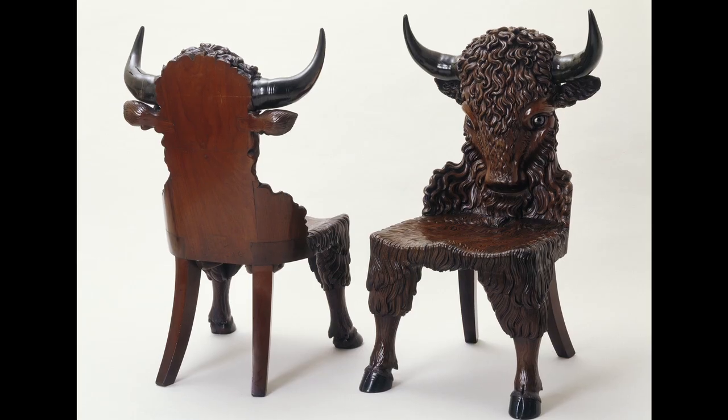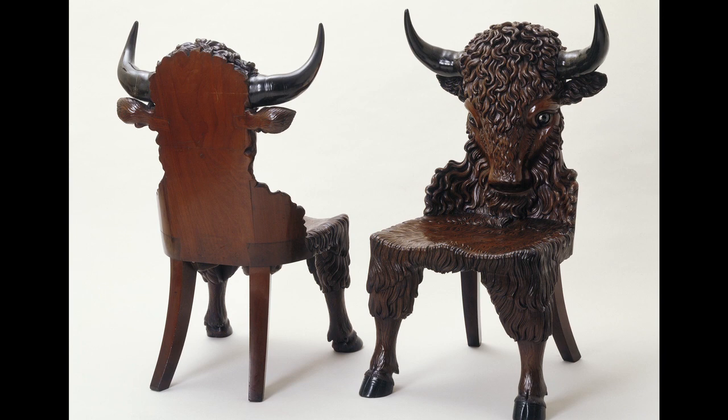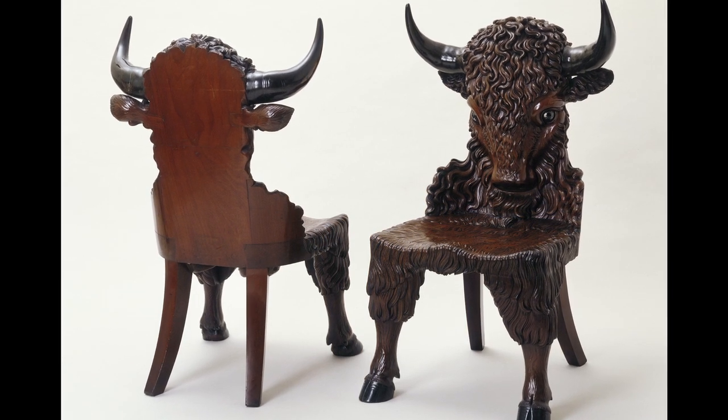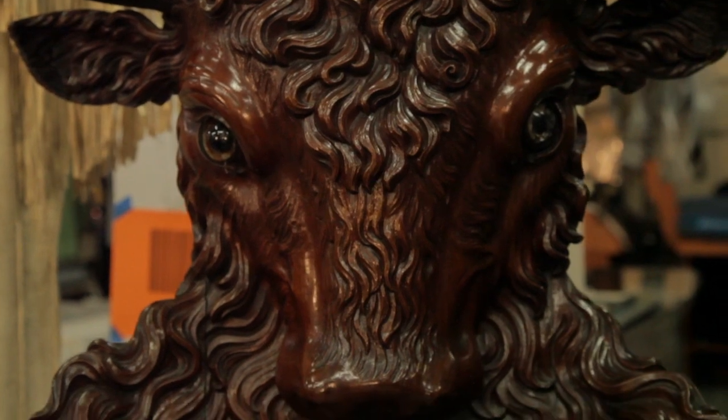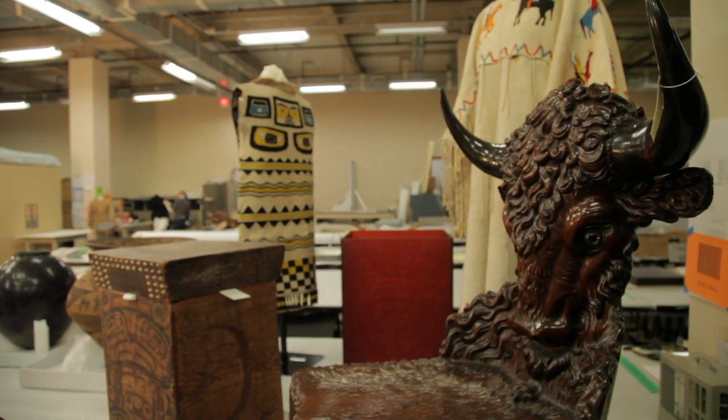One of my favorite pieces from the collection that we've gotten to spend a great deal of time with are these wonderful buffalo chairs from the 1840s. Together, they speak to the commodification of the West — almost as a cartoonish image from the European perspective — but at the same time they are incredibly beautiful, amazing pieces of decorative art that, like everything in this gallery, were exquisitely made and represent somebody's unique creative vision.